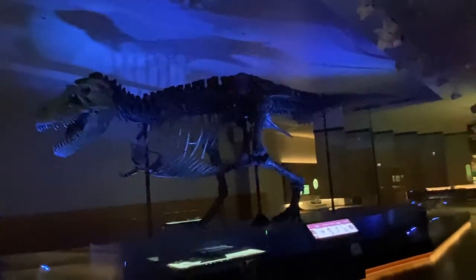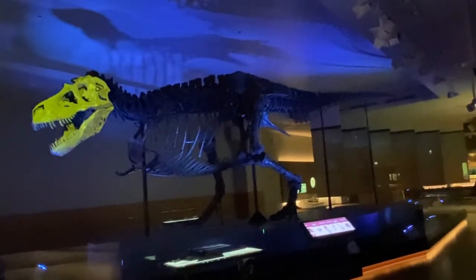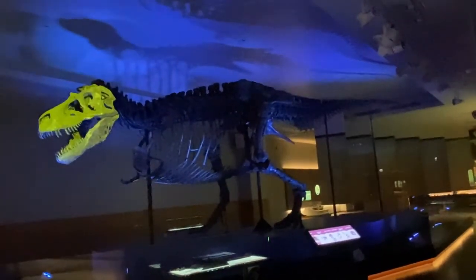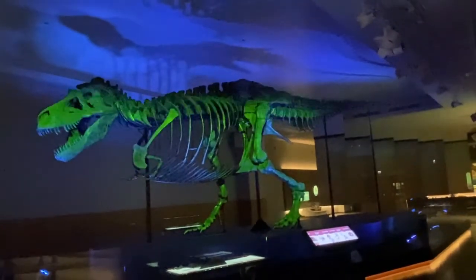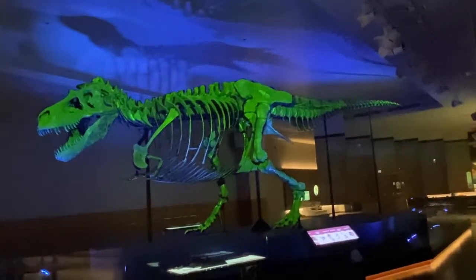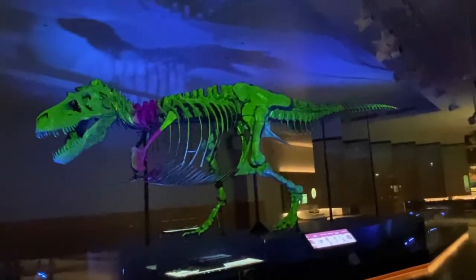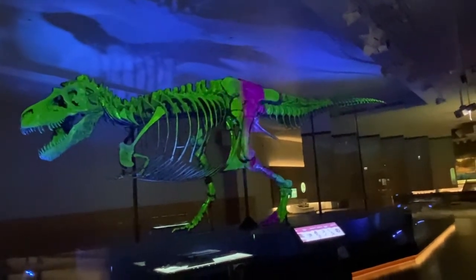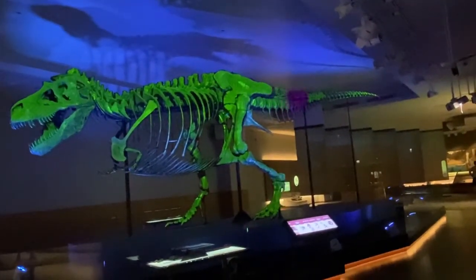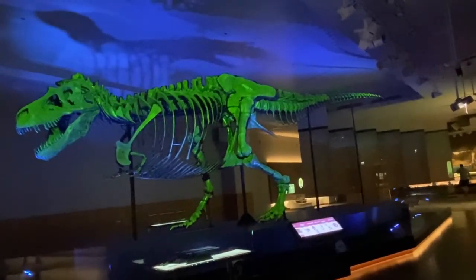We also have Sue's real skull. It is studied so often that we keep it in a separate display case in this exhibition. But the skull isn't the only thing that researchers are interested in. Scientists have photographed, measured, scanned, molded, sliced, drilled, and 3D printed Sue's bones. All of this research has helped us learn more about how T-Rex grew up, hunted, ate, and died.